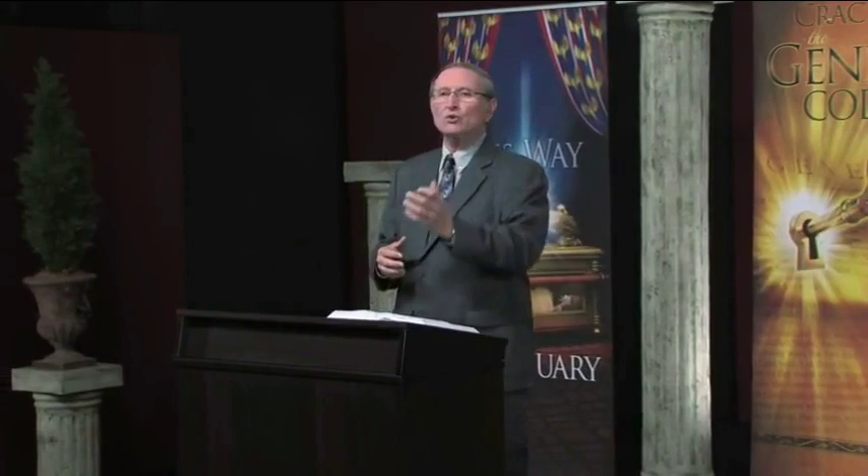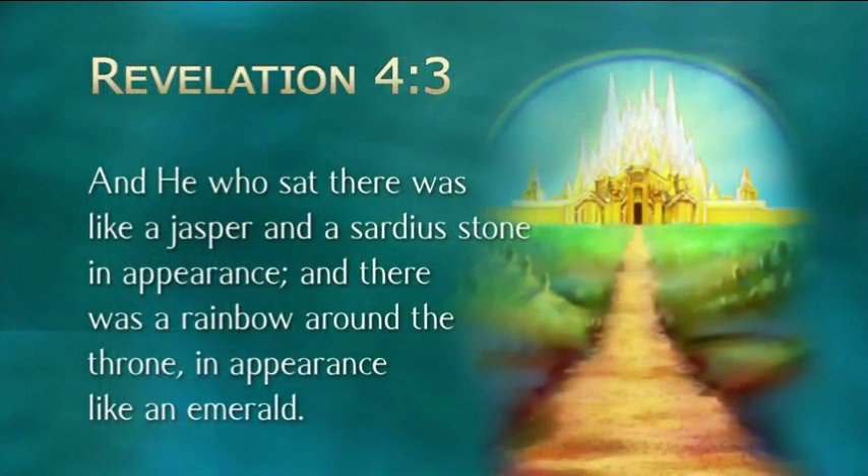Let's turn in our Bibles to Revelation chapter 4. This topic deals with two chapters: Revelation chapter 4 and also chapter 5. Verse 3 gives us the physical appearance of the one seated on the throne, who is God the Father. Notice verse 3: 'And he who sat there was like a jasper and a sardius stone.' Jasper and sardius are deep red stones — in other words, it's like God is surrounded by fire. And there was a rainbow around the throne in appearance like an emerald.